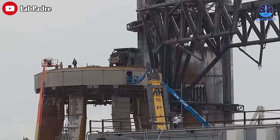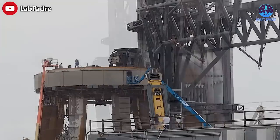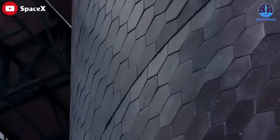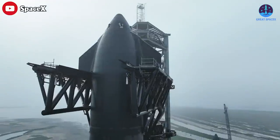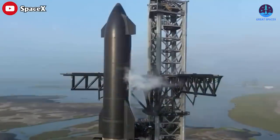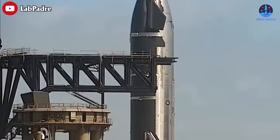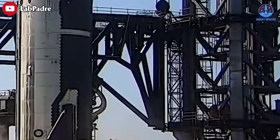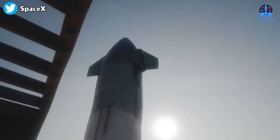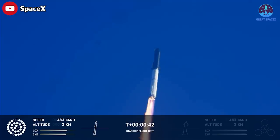If Starbase's launchpad damage from the first orbital flight of Starship is now SpaceX's biggest concern, the effectiveness of the heat shield will certainly provide some comfort. Honestly, the use of the heat shield had been considered one of the biggest problems for Starship's testing. During last year's testing of Ship 24, there were instances where tiles had cracked and peeled off, but during the orbital flight, I was pleasantly surprised by the tenacity of the heat shields.